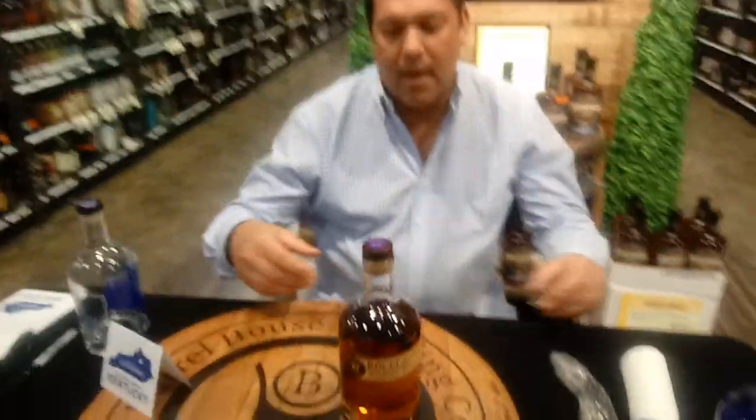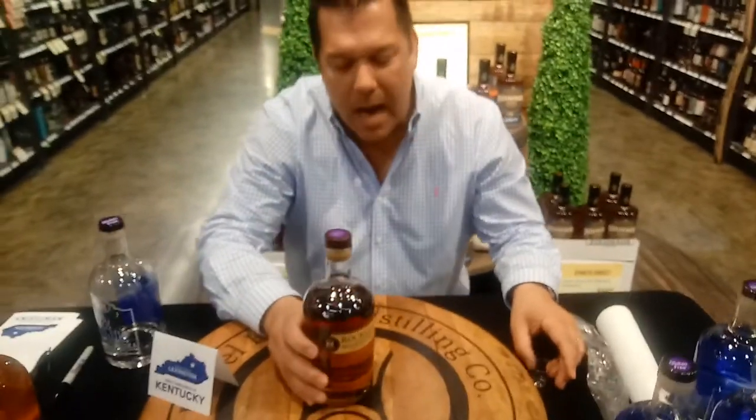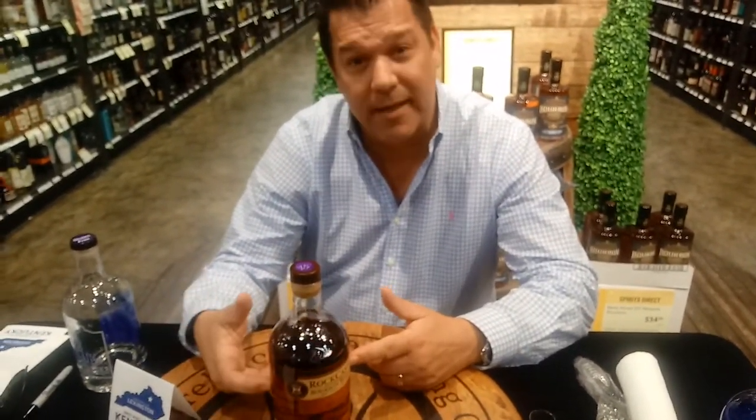Tell me about this bad boy. So this is our award-winning Rock Castle. We've won awards for this. Forbes magazine named this to be one of the top eight best bourbons that come out of Kentucky. Wow.